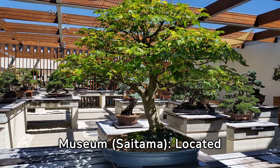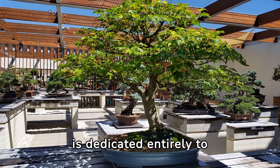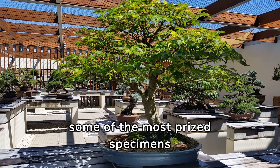Omiya Bonsai Art Museum, Saitama — located near Tokyo, this museum is dedicated entirely to bonsai. It features a wide range of bonsai trees, including some of the most prized specimens in Japan.